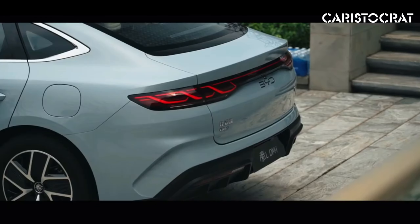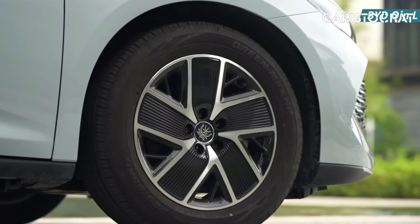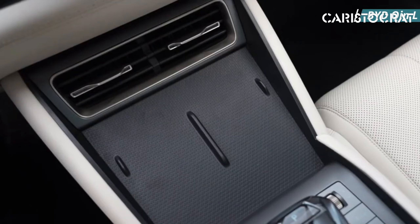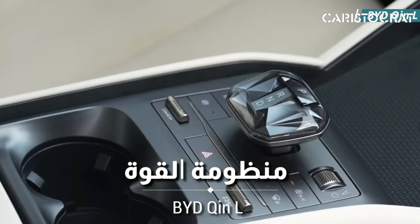Inside, the XIN-L is equipped with a modern, tech-focused interior. The cabin is spacious and features high-quality materials that create a comfortable environment for both the driver and passengers. A large infotainment screen dominates the center console, offering access to navigation, media, and vehicle settings. The system is compatible with smartphone integration, allowing seamless connectivity on-the-go.